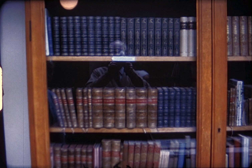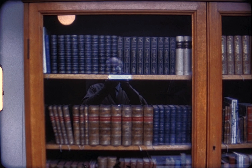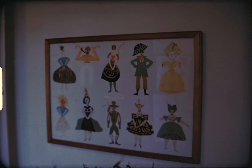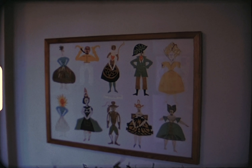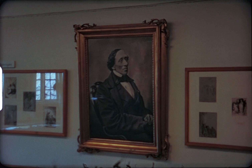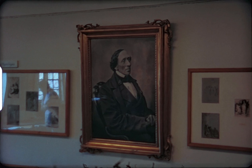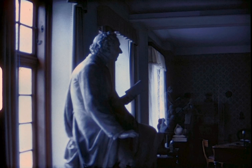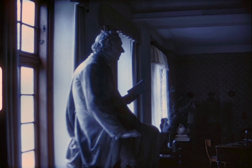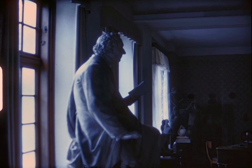Inside the museum, part of his library — note my reflection. Some of his own drawings made for his children's books, a life-size painting, and at the exit a life-size statue watches over visitors.